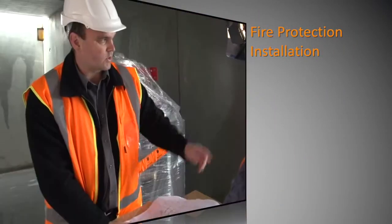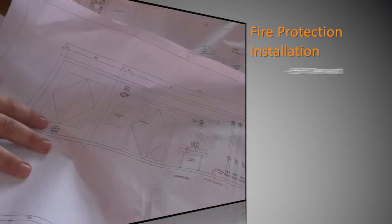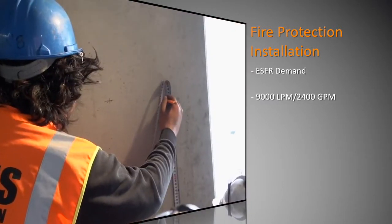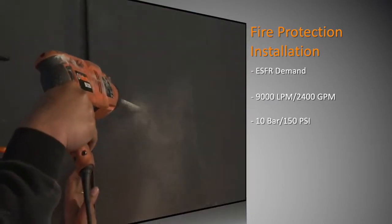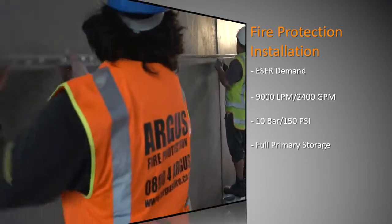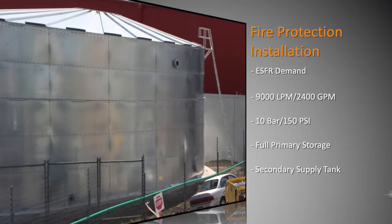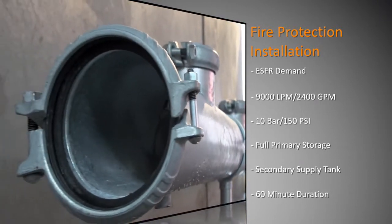The overall objective of the system we're installing is an SFR demand of about 9,000 litres per minute at about 10 bar of pressure. We've got a full stored capacity for our primary supply, and we've got a secondary supply which is a tank with a town main infill to achieve a 60-minute duration of water supply.